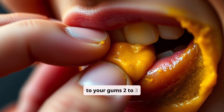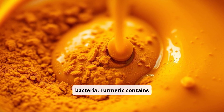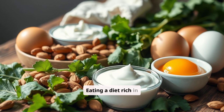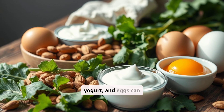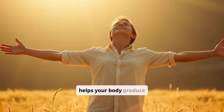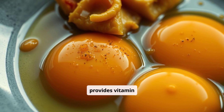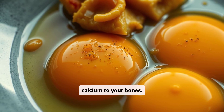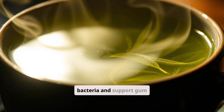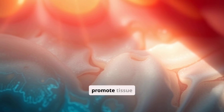Applying turmeric paste to your gums two to three times per week can help reduce inflammation and fight bacteria. Turmeric contains curcumin, a potent anti-inflammatory and antibacterial compound. Eating a diet rich in dark leafy greens, almonds, yogurt, and eggs provides essential nutrients for bone health. Sunlight exposure helps your body produce vitamin D, and consuming foods like egg yolks, butter, and fermented foods provides vitamin K2, which helps direct calcium to your bones. Drinking green tea regularly provides antioxidants that fight bacteria, reduce inflammation, and support gum health and tissue regeneration.